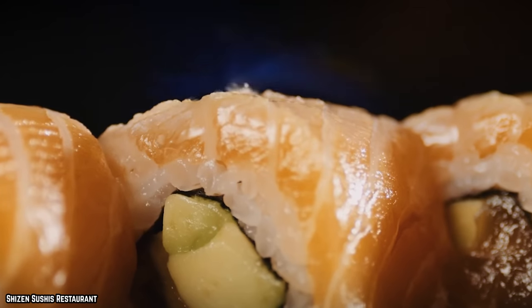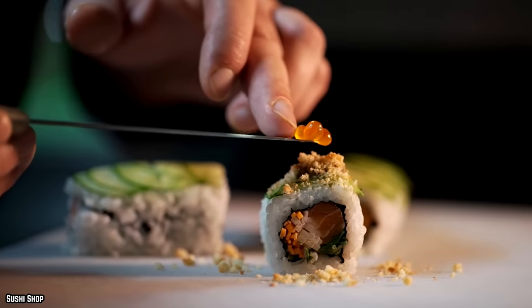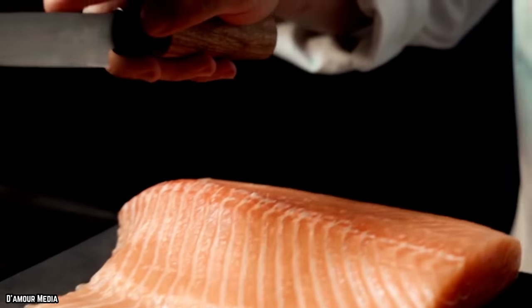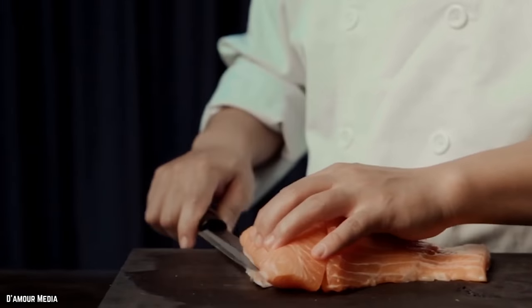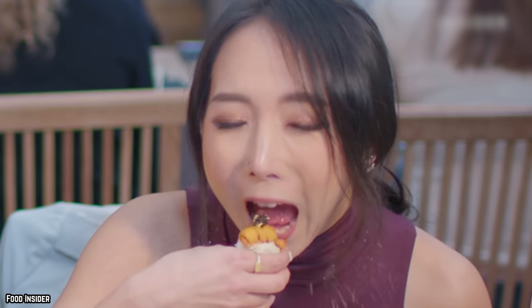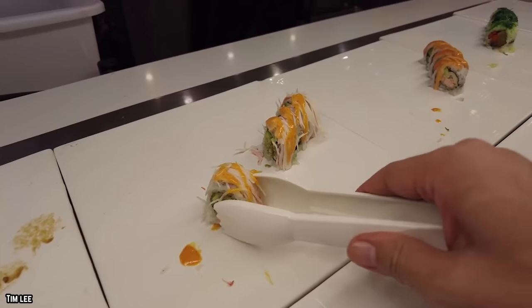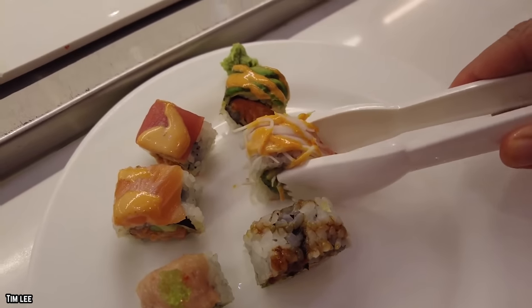The best sushi is made fresh by an experienced sushi master. Unfortunately, you're simply not going to find an experienced sushi master working at a buffet. Another thing you need to watch out for is bacteria — raw fish that has been sitting out for a long time is a breeding ground for bacteria. You're not going to get food poisoning eating omakase sushi in New York or Los Angeles, but you might get extremely sick eating it from some random all-you-can-eat sushi buffet.